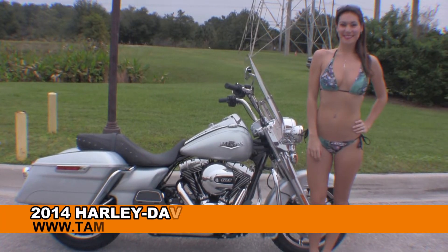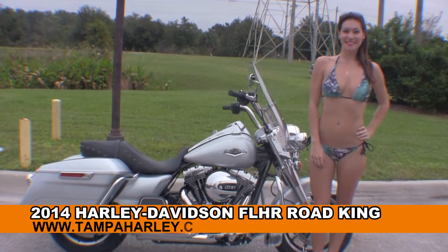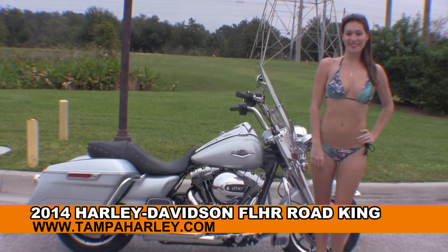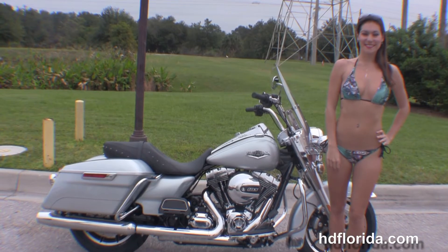Welcome everyone to the world famous Harley-Davidson of Brandon. Today for your viewing pleasure we have Brie, and she's showcasing this noble brand new 2014 Road King.